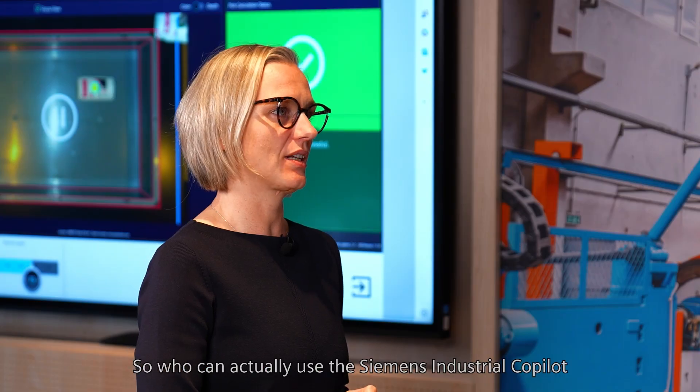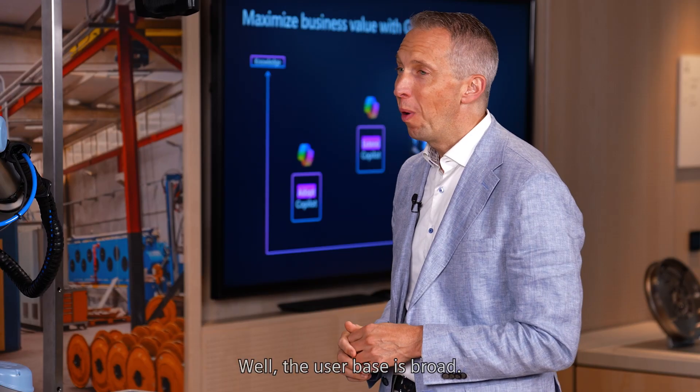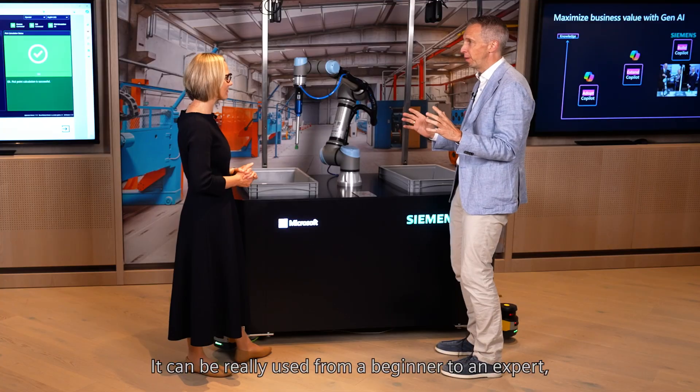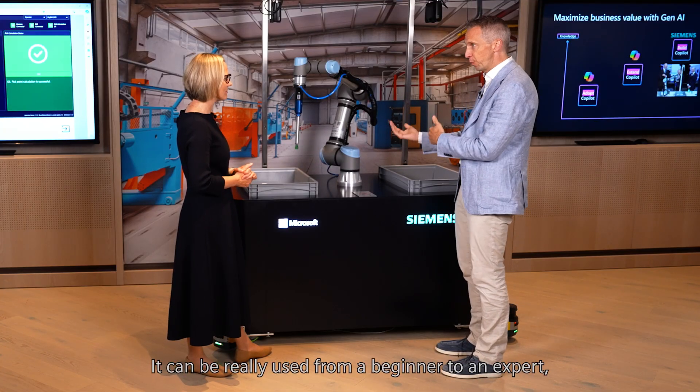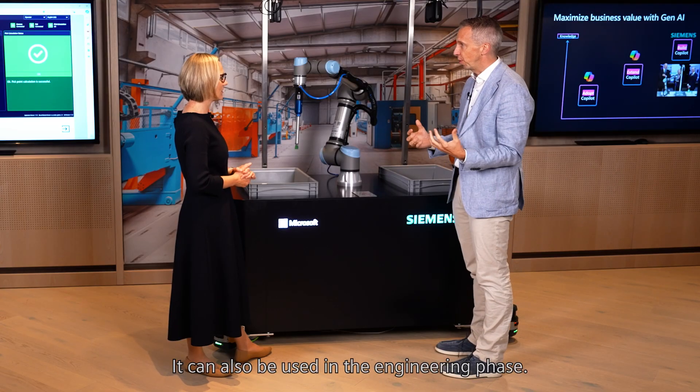So who can actually use the Siemens Industrial Copilot, and what's the feedback from your customers? Well, the user base is broad. It can really be used from a beginner to an expert, but not only in operations — it can also be used in the engineering phase.